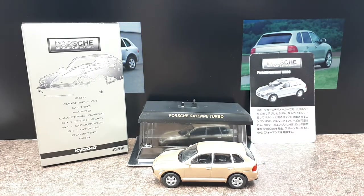Guten Tag Collectors! Today we have a new Porsche to enter my collection. It's made by Kyosho and it's the Porsche Cayenne Turbo — the very first generation, which was available back in 2002 and ran up until 2010 before the newer one came out. This was actually the first Porsche with four doors.